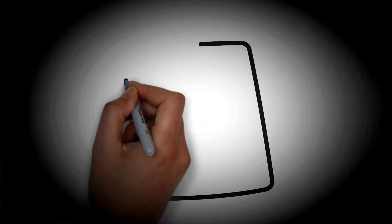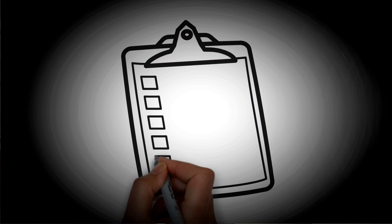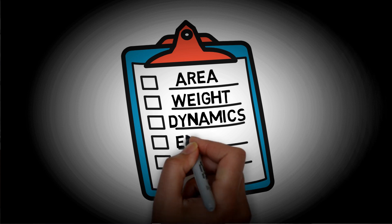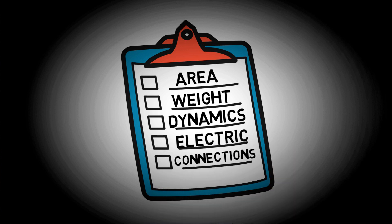We will first work out the area covered by the panels. Next, we will estimate the added weight of the solar array system. Further on, we will look at the dynamics of the sliding mechanism. And lastly, we will address the electrical connectivity challenges. So let's begin with the covered area of the panels.